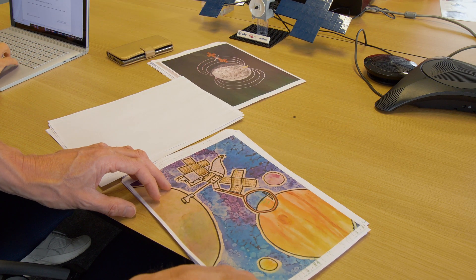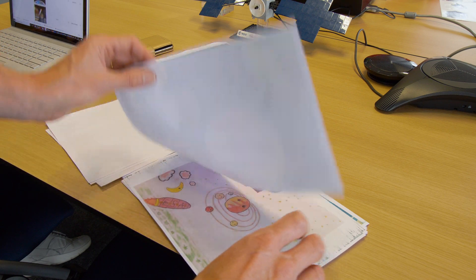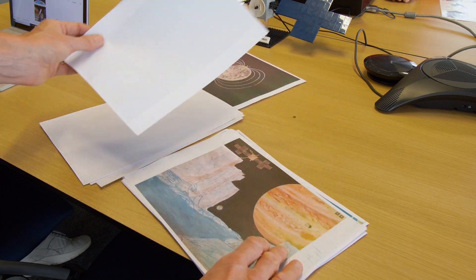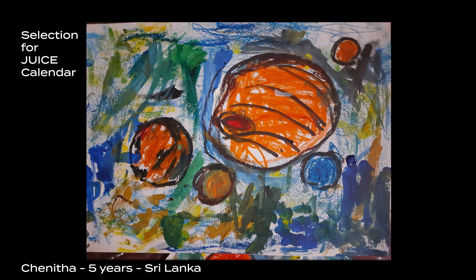How to select one among all these beautiful, representative, and genuine entries? We had several rounds of reviews, and besides selecting the one that will go on the fairing, we also selected a further 12 beautiful artworks that will constitute the JUICE calendar, plus one additional special mention.